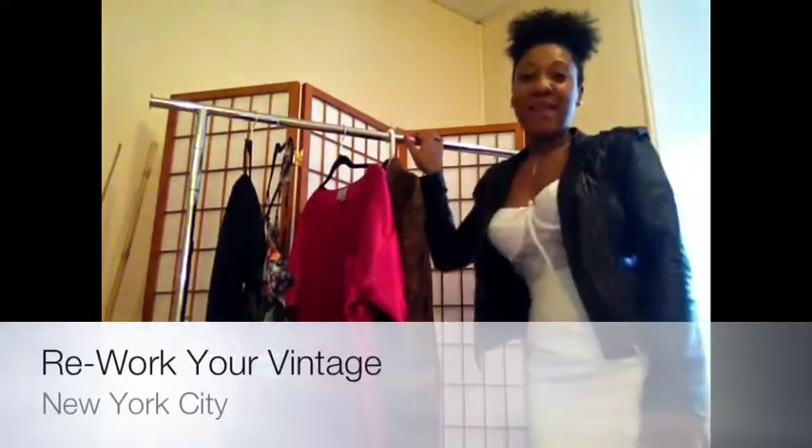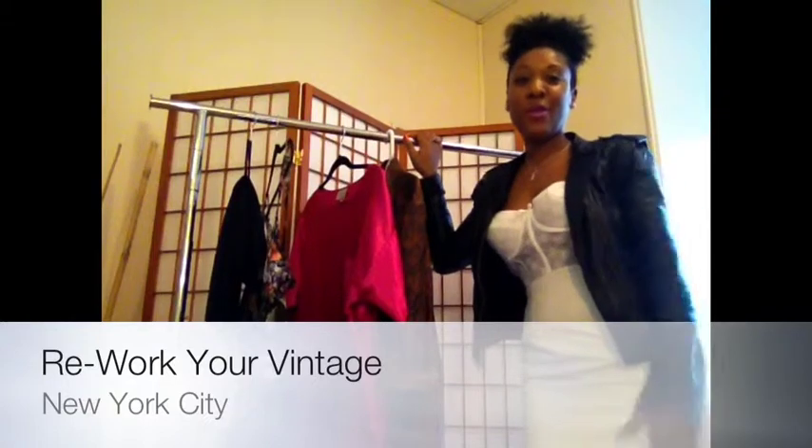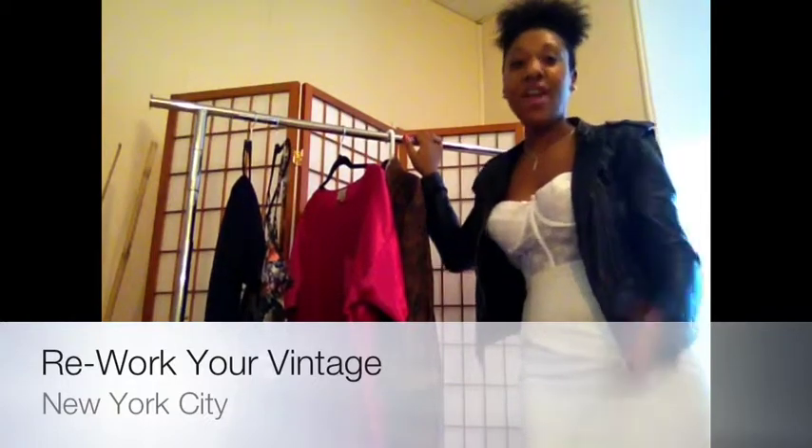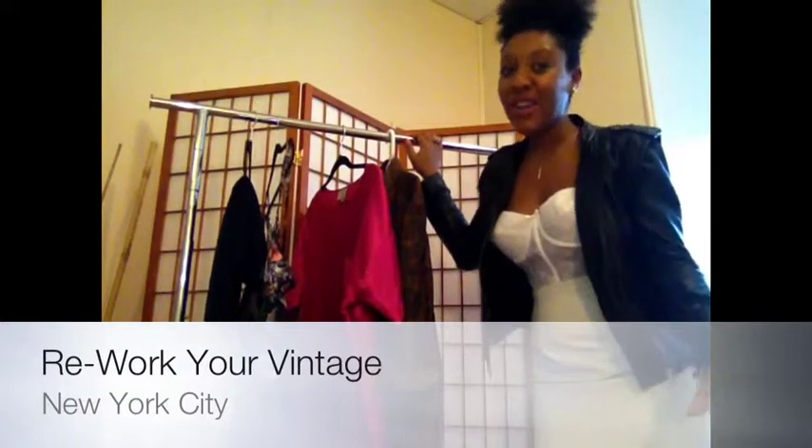Hi everyone! My name is Rae Monique. I am the owner of Culture Complex. I am a freelance stylist, a fashion journalist, a fashion brander — a woman of many, many hats.